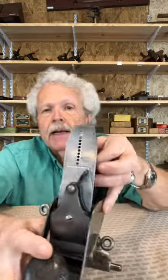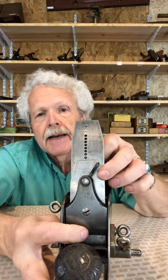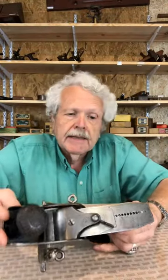It's got an original Bailey cutter with the patent date stamped on it. But like I said, what's really uncommon about this is that we've got that depth stop and fence — you will almost never find one of these planes with both of those original parts on it.